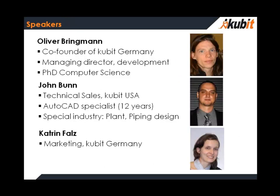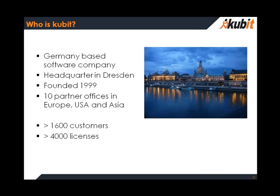Now, about our company — first about the speakers today. I'm Oliver Bringmann, co-founder of Qubit in Germany, responsible for development. And for John Wann, it is an early morning in the US — he is our AutoCAD specialist and knows a lot about piping and plant. And here we have Katrin Fals in Germany, who organized the meeting and will help with questions and maybe with the English.